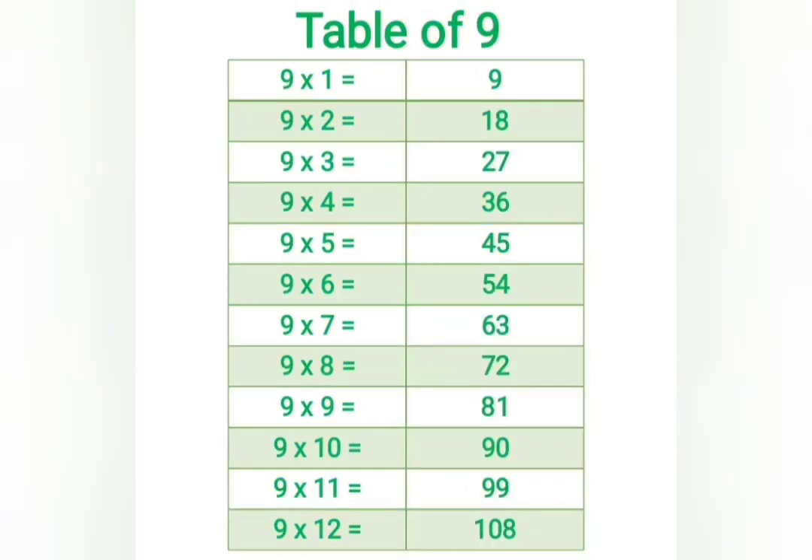9 twos are 18, 9 threes are 27, 9 fours are 36, 9 fives are 45, 9 sixes are 54, 9 sevens are 63, 9 eights are 72, 9 nines are 81, 9 tens are 90.